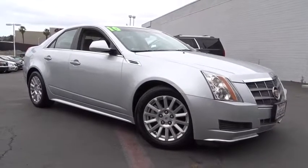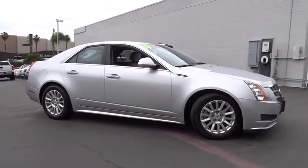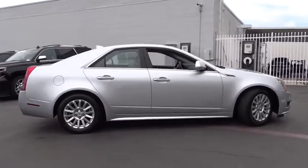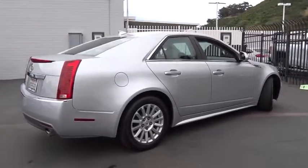The 2010 Cadillac CTS. The CTS is a well-sorted blend of all-American style and European-inspired tuning with a cutting-edge design. The luxury CTS blends elegant styling, performance, and exceptional fuel economy.